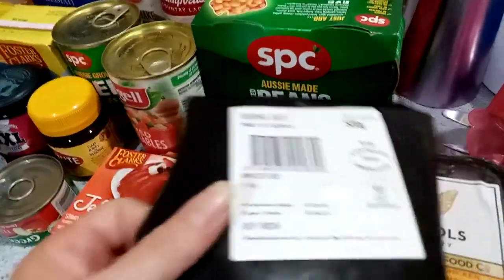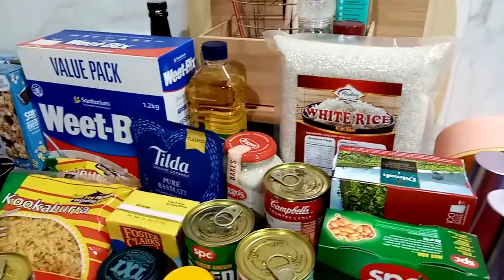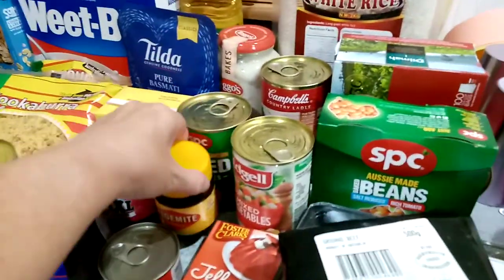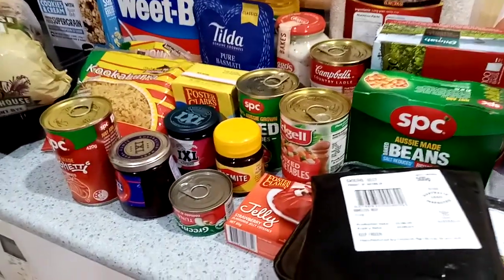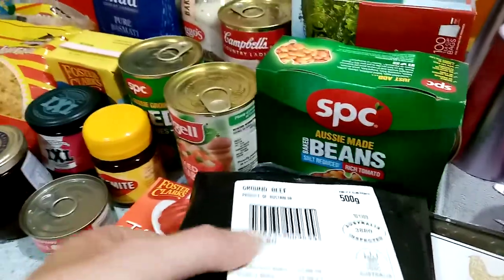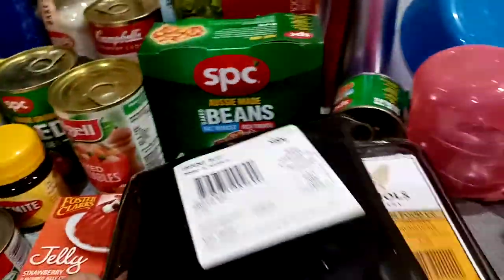We'll start with the frozen stuff first so I can put it in the freezer. All of this just cost me $35. You can get a little jar of Vegemite for $0.30 — in a normal supermarket, for example Woolworths, that would cost $3.50, and I paid $0.30 for that. Anyway, I've got some meat and some chicken here and I'm just going to put these away before they defrost even more.